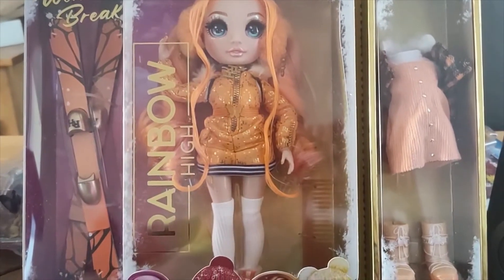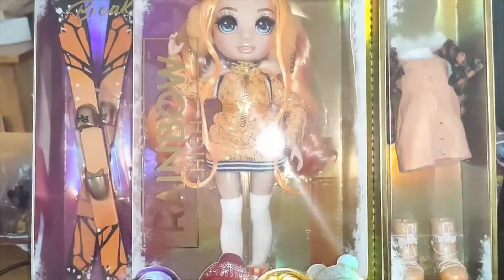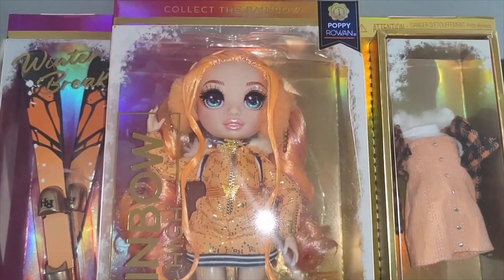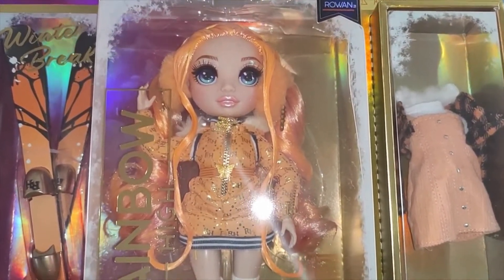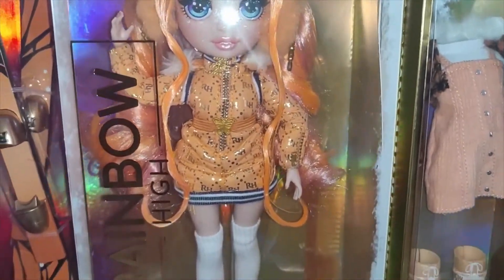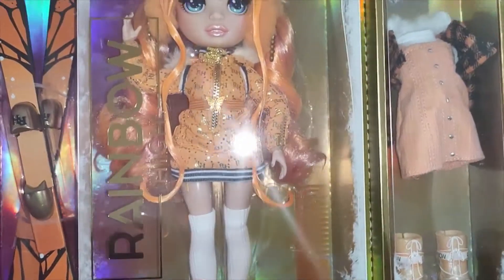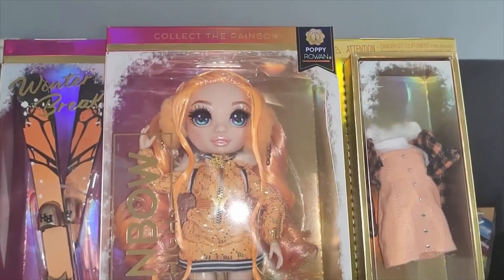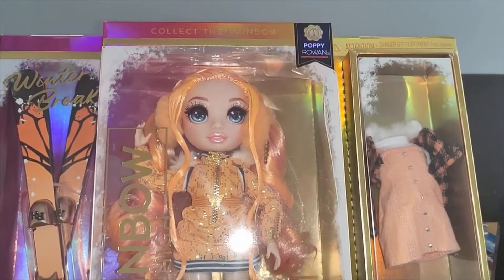Hi everybody, thank you for watching another one of our videos. Today we wanted to show you one of the new Rainbow High dolls — trust me to get a croaky throat just as we start. This one is Poppy Rowan. As you can see, we got Poppy's and Jade's dolls this week.